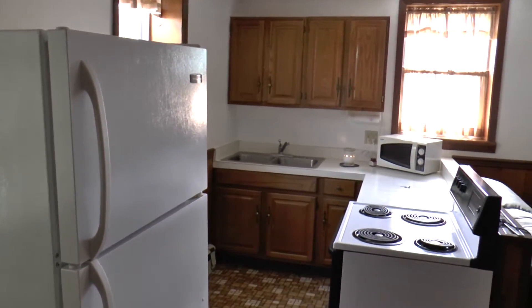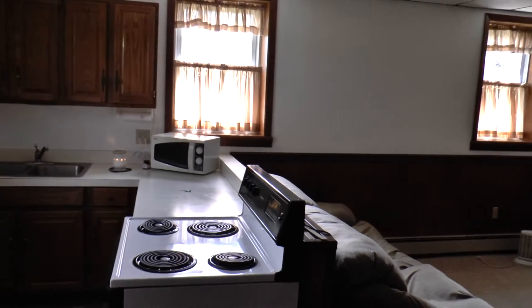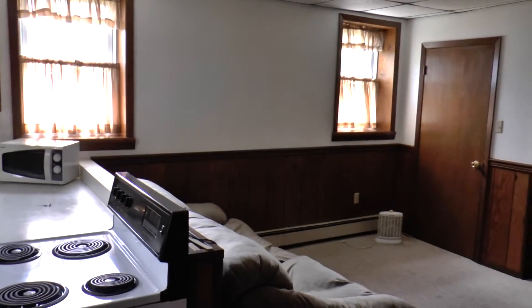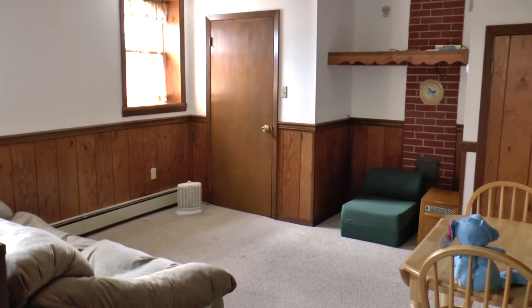This video is of the third apartment on the Kimberling Farmette, offered for sale by Remax Center Realty in State College and their farm and rural lifestyle division.